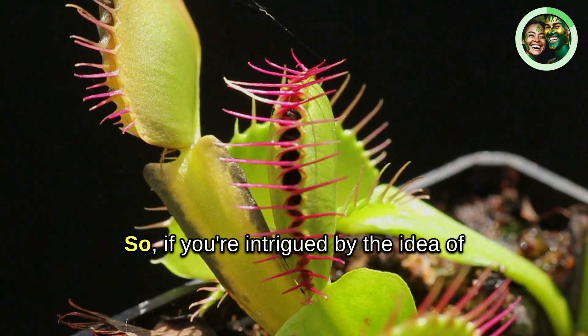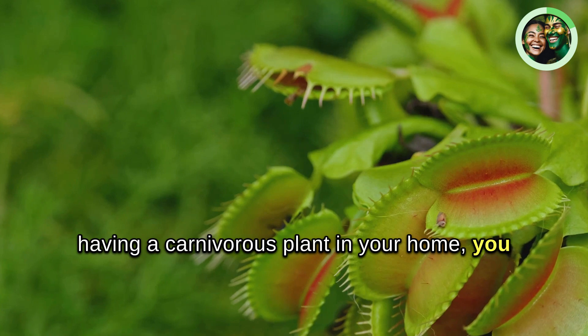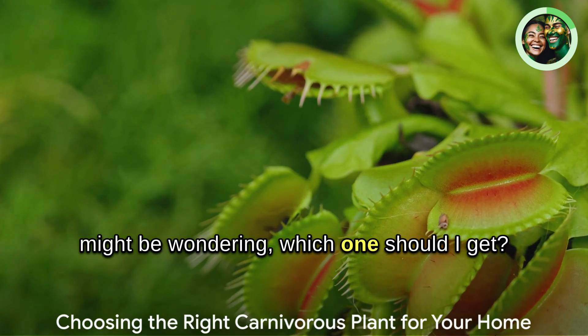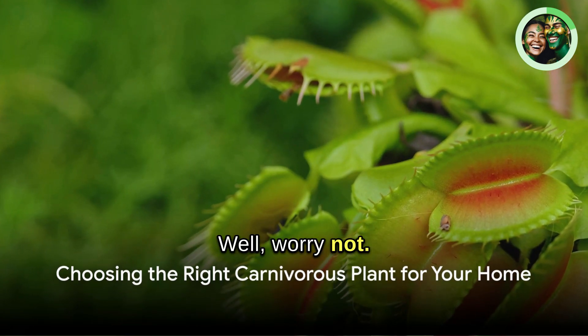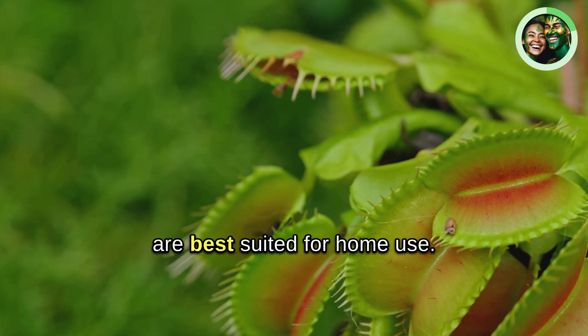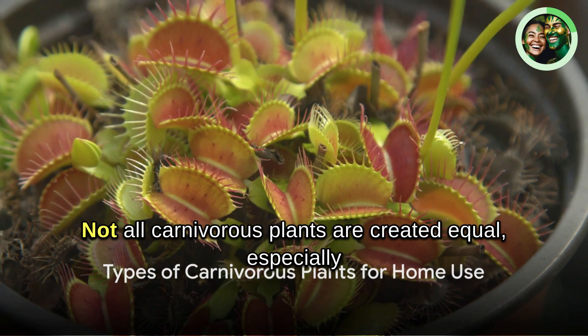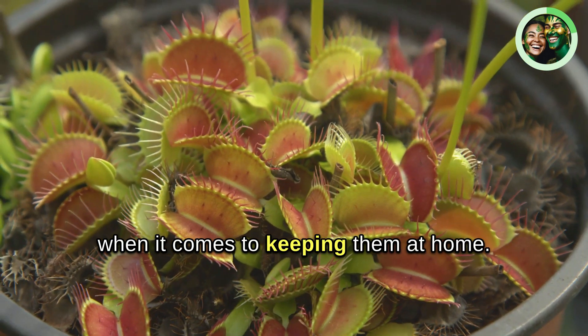So if you're intrigued by the idea of having a carnivorous plant in your home, you might be wondering which one you should get. We're here to help you make that decision. Let's delve into which carnivorous plants are best suited for home use. Not all carnivorous plants are created equal, especially when it comes to keeping them at home.